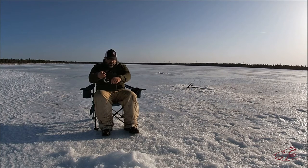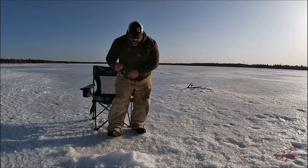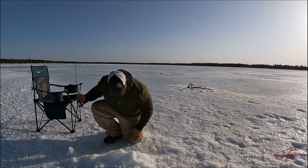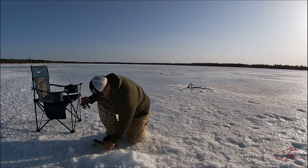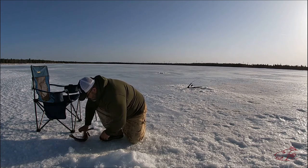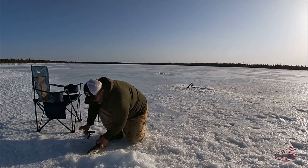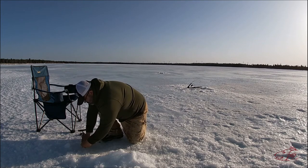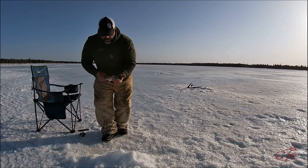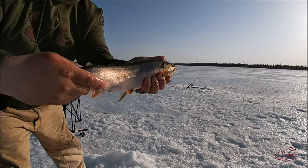There we go! It looks like a nicer brook trout. Nice brook trout - beautiful fish.